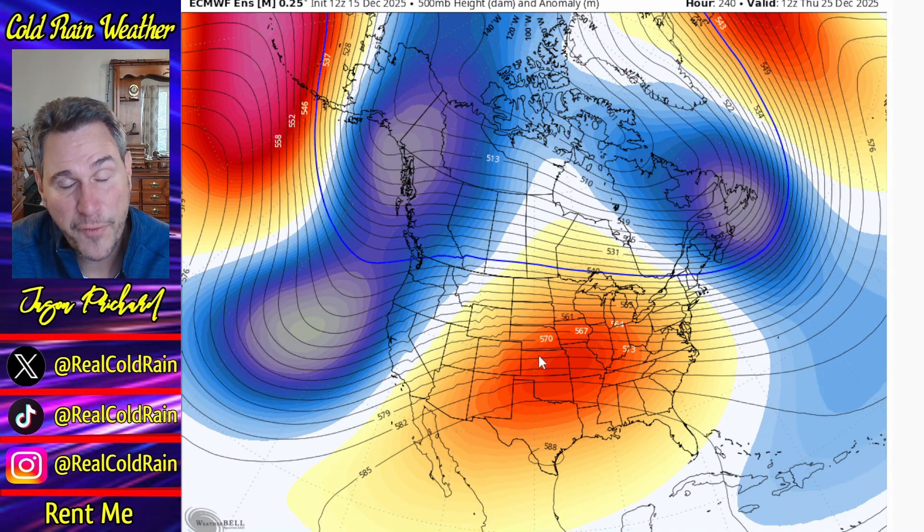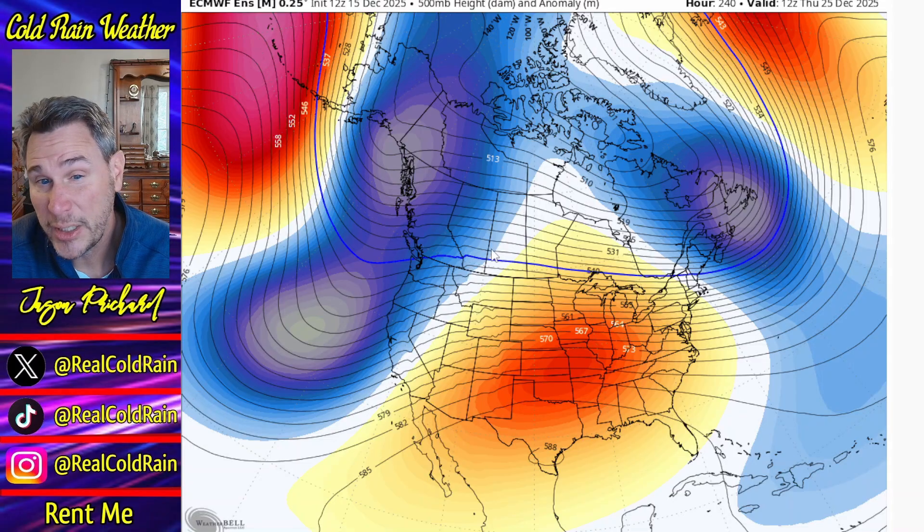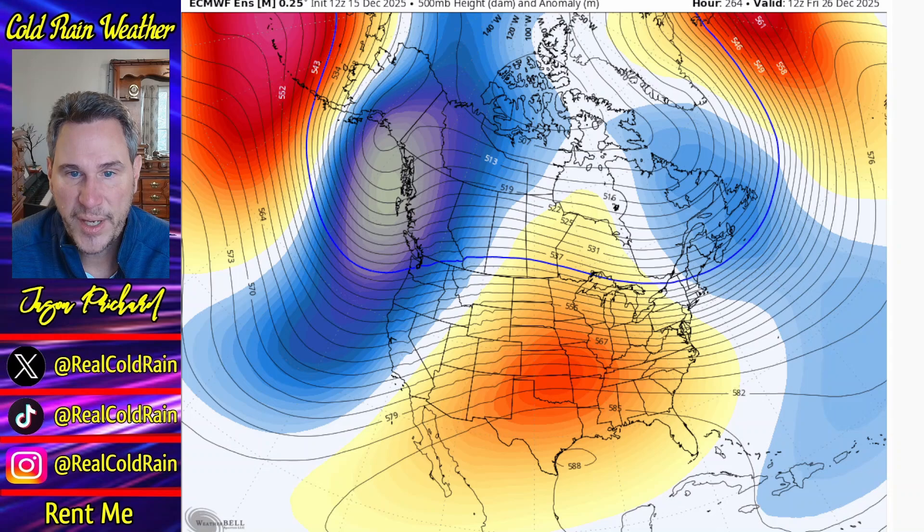Negative PNA rages on. Positive NAO, positive Arctic oscillation. You couldn't hardly draw up a worse pattern for warm weather for much of the United States. Fortunately, there are ways to cool some of us off. The Pacific Northwest will eventually get cool. High pressure will direct cool air out of Canada at the surface. Canada stays cold predominantly. The Northeast is going to stay predominantly cold as the ridge axis sits in the center of the country, and there will be wedging opportunities for those in the upper Southeast and Northeast.